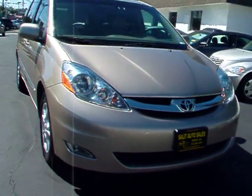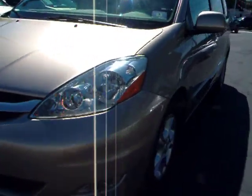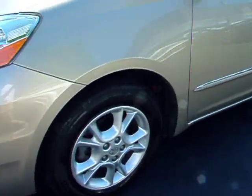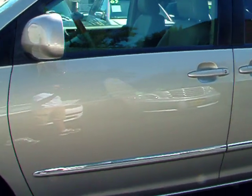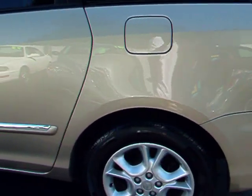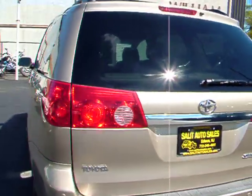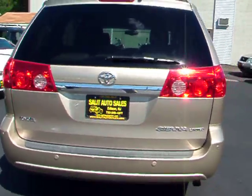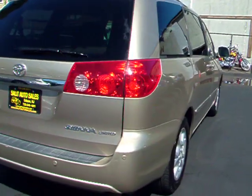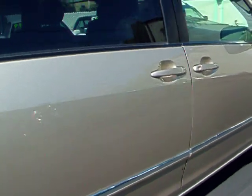Here we have a 2006 Toyota Sienna Limited Edition with only 44,000 miles on it. It comes fully equipped as we'll see on the inside: leather interior, a DVD entertainment system, dual power sliding doors, anti-lock brakes, traction control, remote keyless entry, heated seats, and dual memory seats for the driver's side.